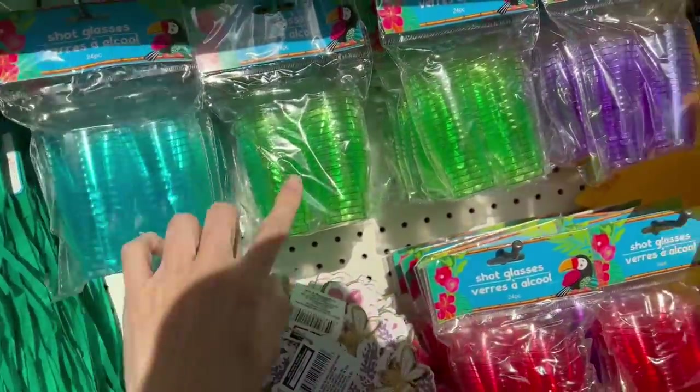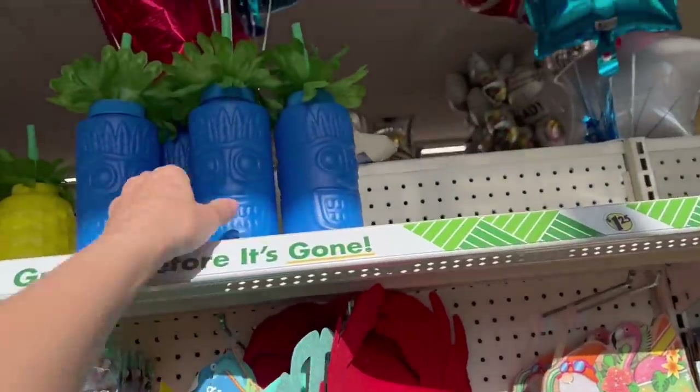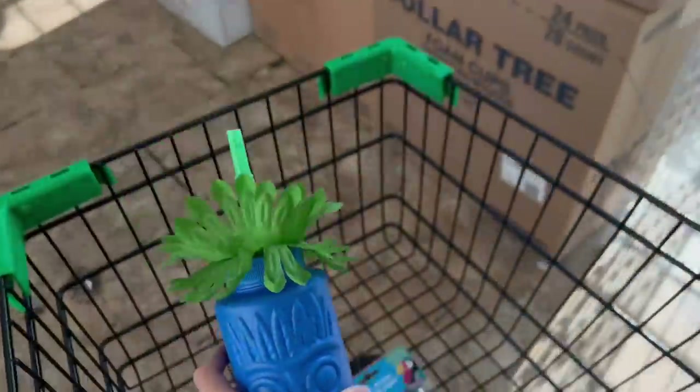Shot glasses — oh my gosh, that's adorable.